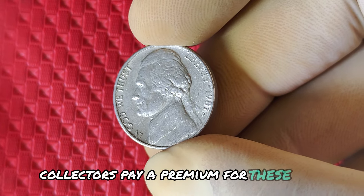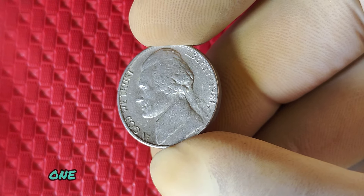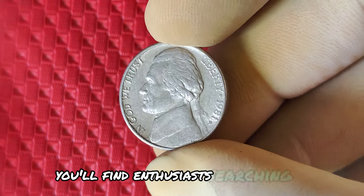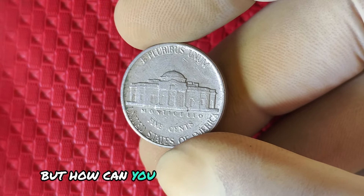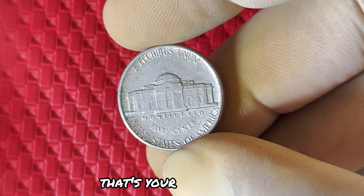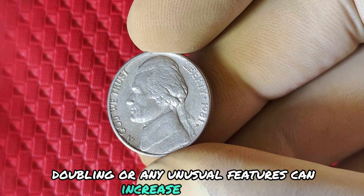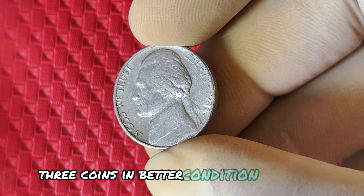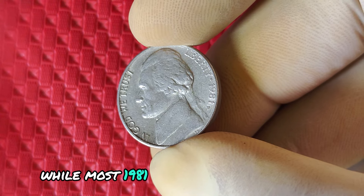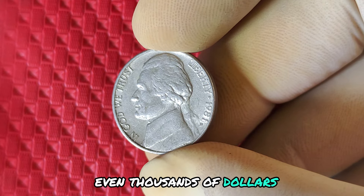Some of these nickels were accidentally produced with a unique error — a misaligned die. This gives them a distinct look that collectors are eager to find. Collectors pay a premium for these error coins. While a typical 1981 D nickel might only be worth a few cents, one with a significant error can fetch prices into the thousands. At coin shows across the country, you'll find enthusiasts searching for these hidden gems. To identify if your 1981 D nickel is valuable, check for the D mint mark, look for misalignment or doubling or any unusual features that can increase value, and remember that coins in better condition are always worth more.